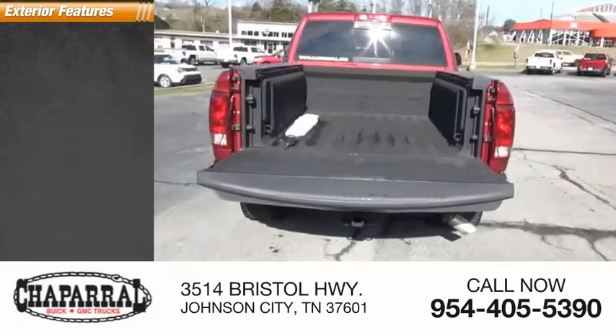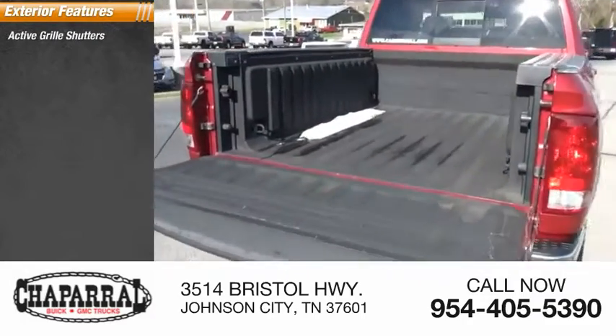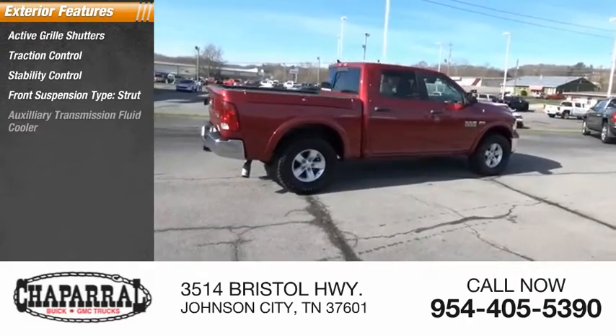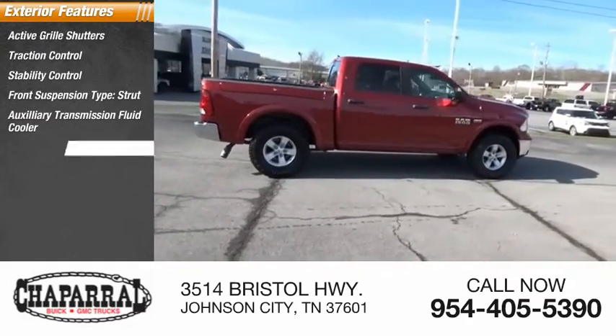Here are some of this vehicle's great options: active grille shutters, traction control, stability control, front suspension type strut, auxiliary transmission fluid cooler, and braking assist.